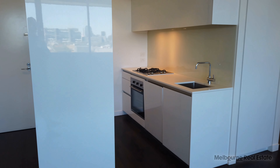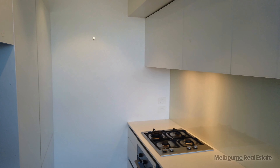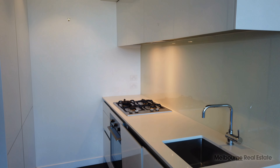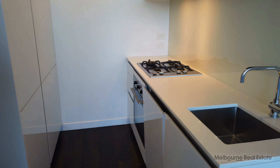Spinning around to have a look back towards the kitchen. I love all the additional storage here in the kitchen above the bench and on the opposite side as well. Stone bench top, glass splashback, you've got the gas cooktop there as well and a built-in dishwasher.